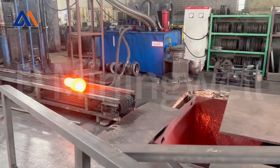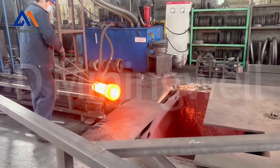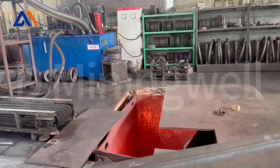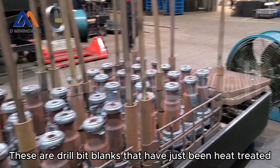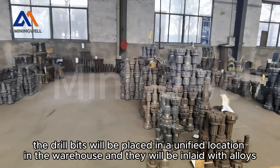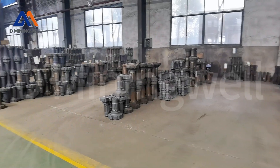These are drill bit blanks that are forged. These are drill bit blanks that have just been heat treated. After the heat treatment process, the drill bits will be placed in a unified location in the warehouse and they will be inlaid with alloys.